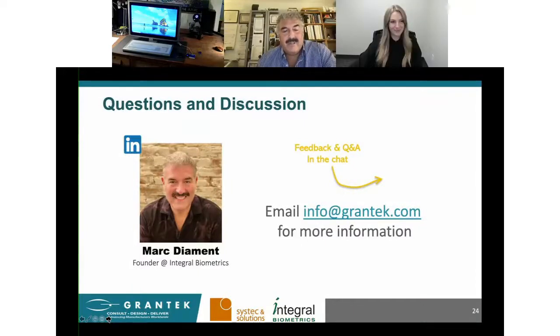Let's open the floor to questions. Thanks so much, everybody, for taking some time to join our webinar today. We're going to open up the floor for any questions — we've already had some come in, so we'll cover those off. Feel free to type them into the chat window now, and we'll answer them as they come up.